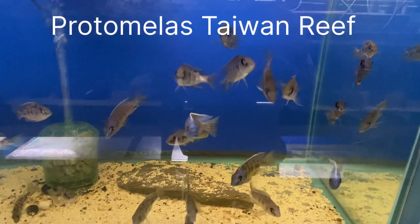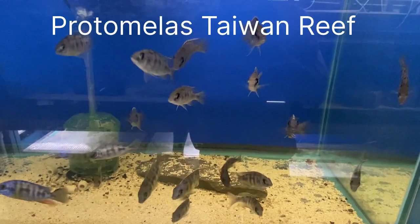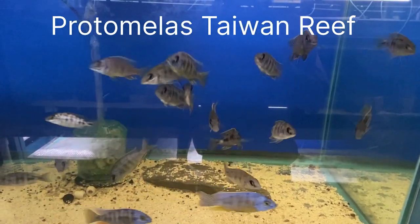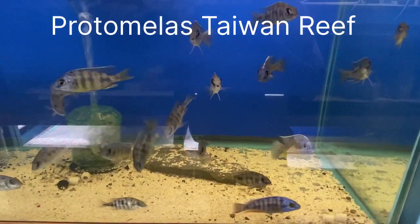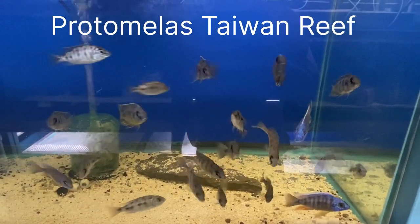These are Protomelas steveni taiwan, most commonly known as Taiwan Reef Cichlids. This is a grow-out tank right here — got a lot of males coloring up, and we even have some females in here holding.